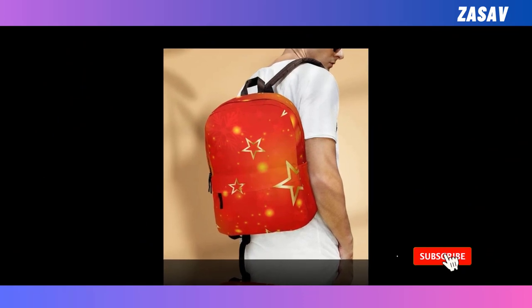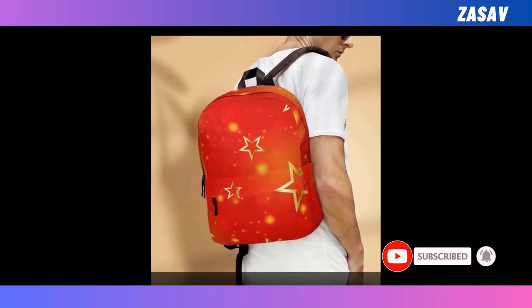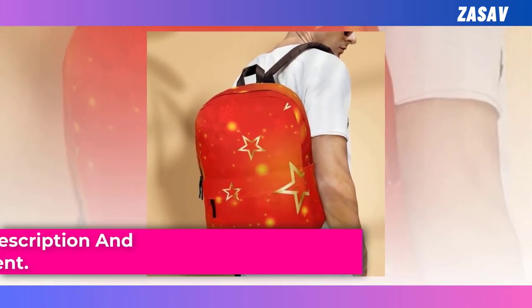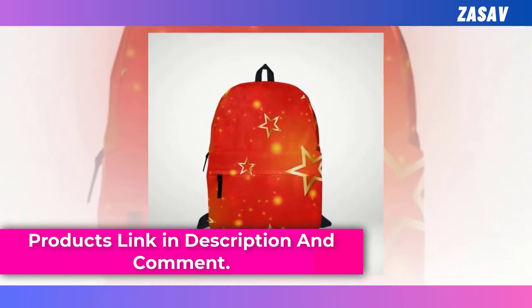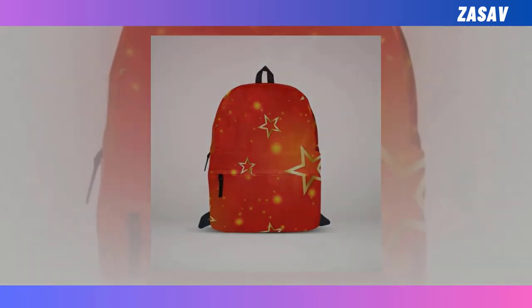But what truly sets it apart is its super fun and eye-catching star-studded design, guaranteeing that you'll turn heads wherever you go. Say goodbye to the backpack conundrum and hello to your new favorite accessory. You will find the product link in the description and comments.